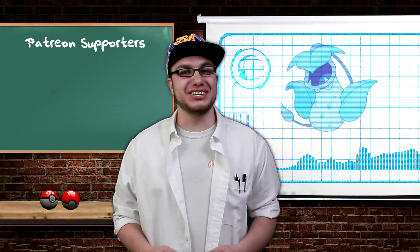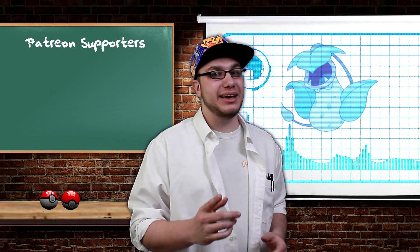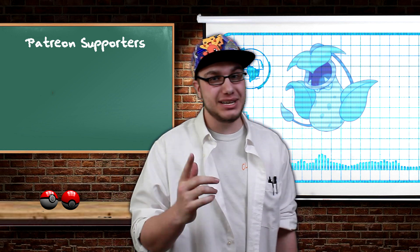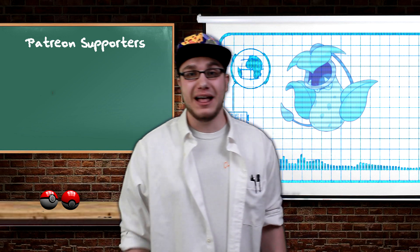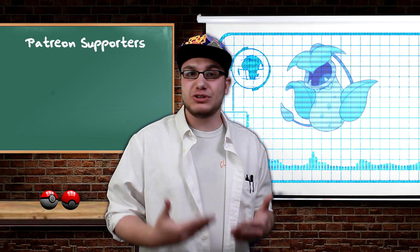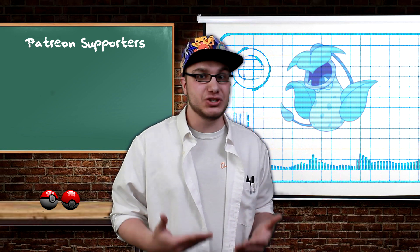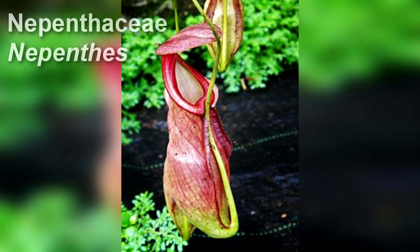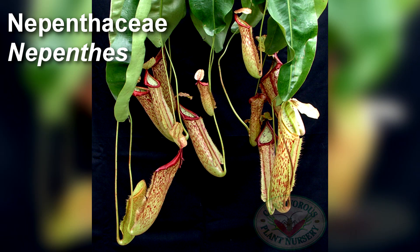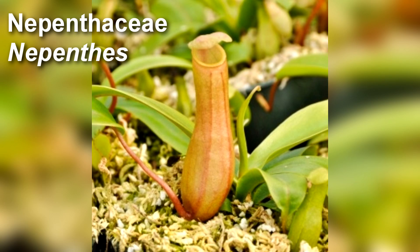Now that's a scary Pokedex entry. I can only imagine what it would be like if there were plants in the real world that ate stuff just like Victreebel does. Well, it just so happens that there are carnivorous plants in the real world that actually eat meat, just like Victreebel. Victreebel was actually based off of a plant called the Pitcher plant, which is a real plant in real life. The plant family Nepenthesiaceae has a genus called Nepenthes.